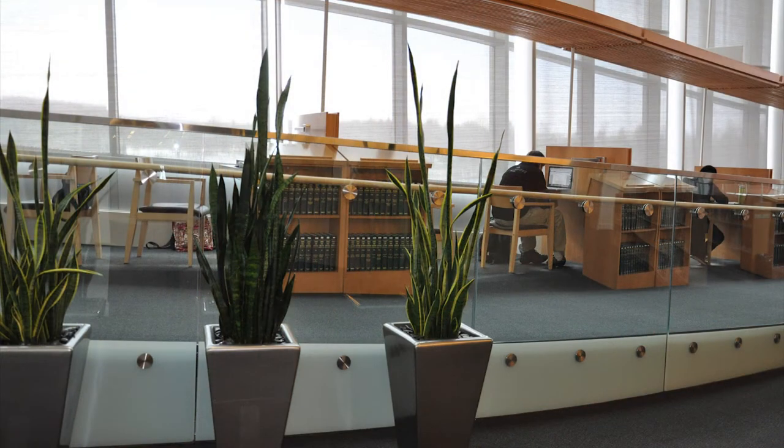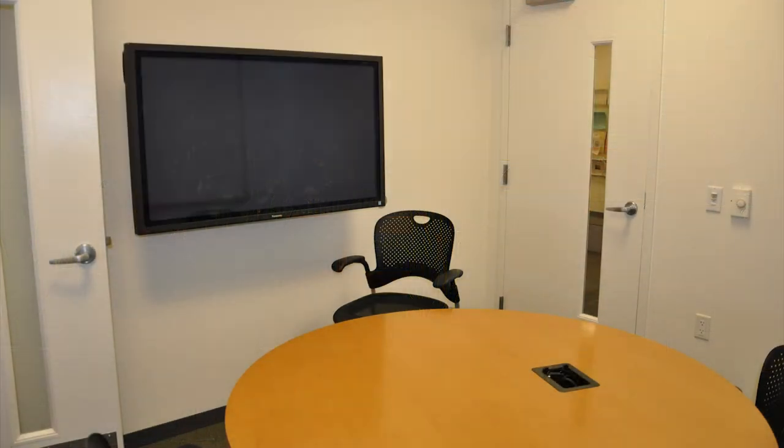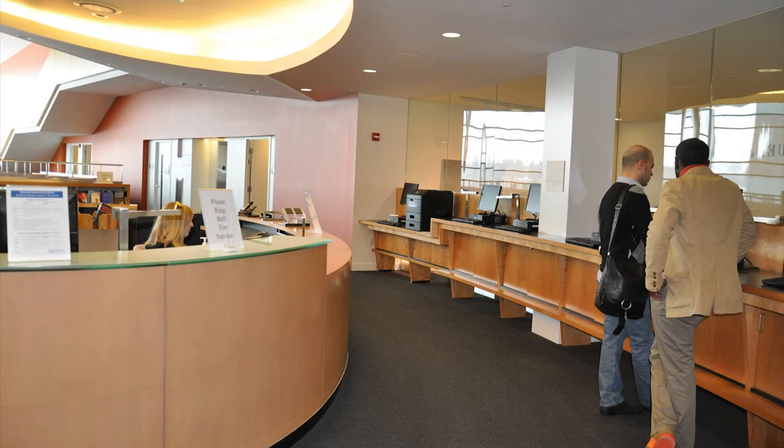We also provide access to dozens of databases containing full-text legal information. Our facilities include several group study rooms, public computer workstations, network ports for laptops, and public photocopiers.